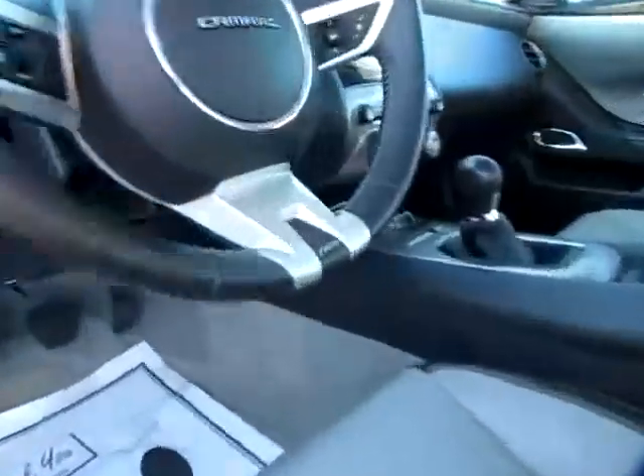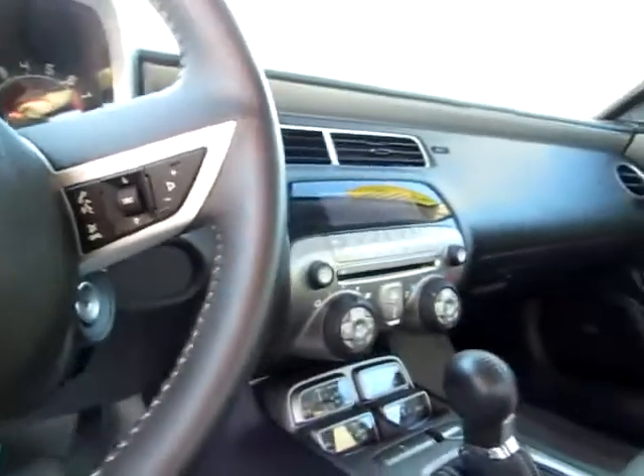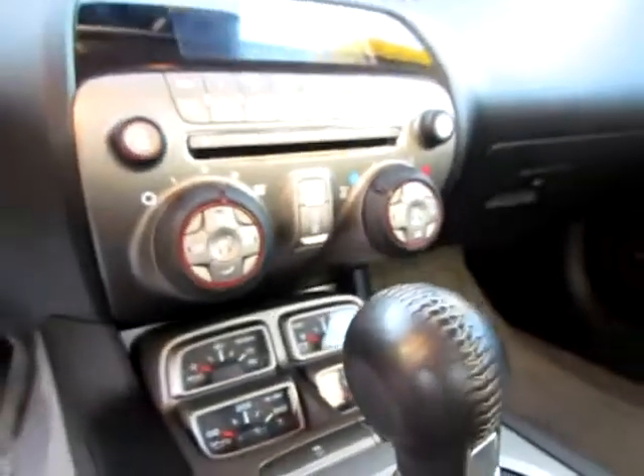Don't miss the heated mirrors for safety on those winter highways. Up here where you'll be most of the time as the driver, we've got media controls on the steering wheel. That'll help you keep your hands on the wheel and your attention on the road. Heated seats on both sides, and traction control.